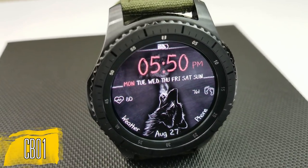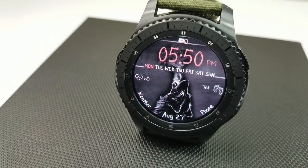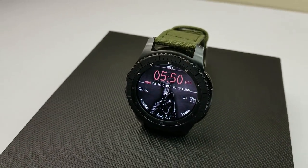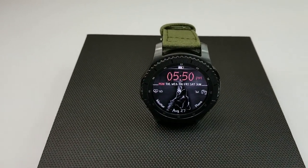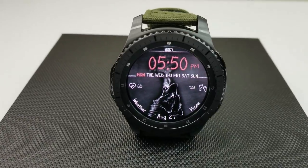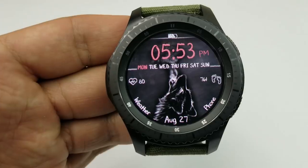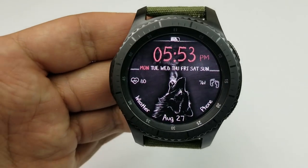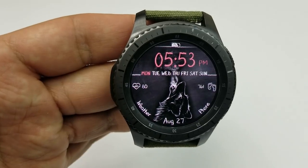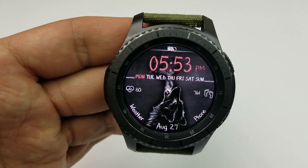All the faces in this collection are similar in that they all share the same theme — they're all set against a chalkboard background. This one features a wolf howling up to the moon. It's a very simple design, but the monochrome shading and the lines really give it character, and the splash of color for the day and time make it easy to read. For display features you have your heart rate on the left, a step counter on the right, battery status at the top, and tap access to six app shortcuts.